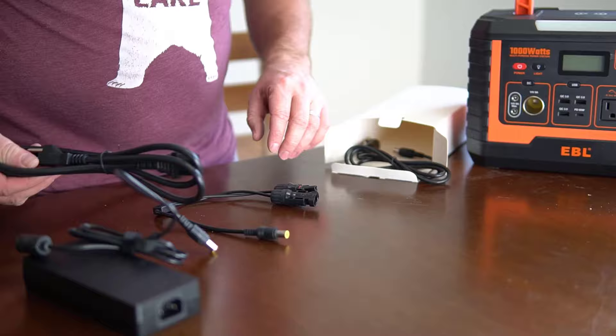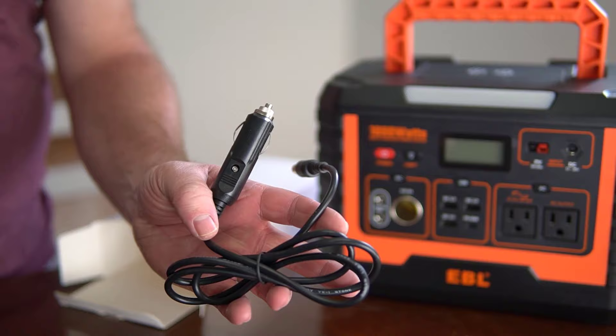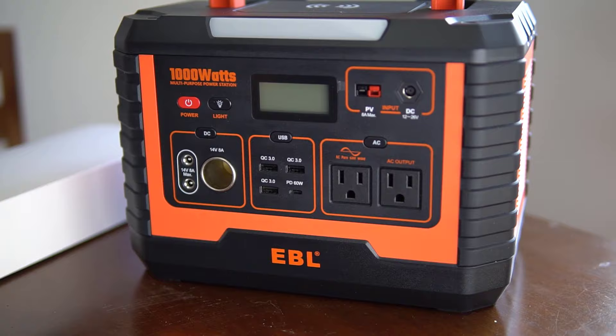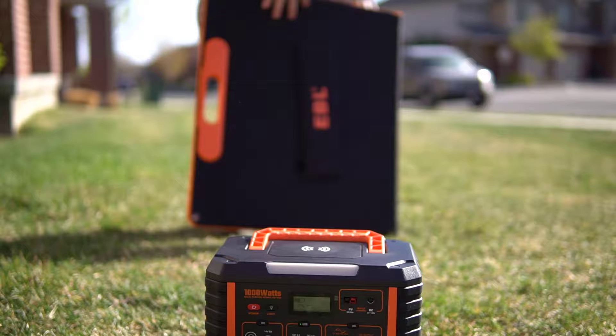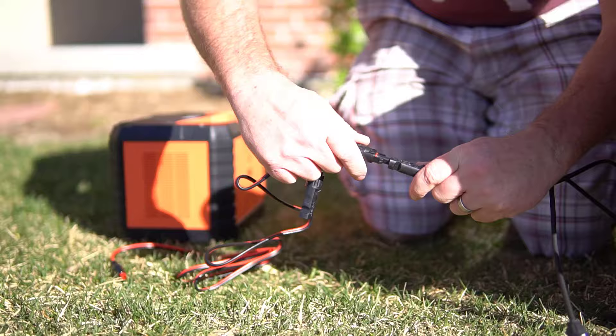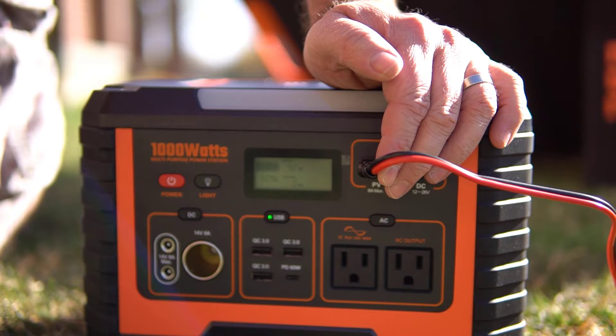If you plan on charging your portable power station at home, every portable power station comes with its own adapter — you can just plug it in. It's usually somewhat slow but not too bad. If you have a portable power station for a van or car or RV and you want to plug it into the cigarette adapter, that is also an option, though it's usually quite slow and it does use more gas. With solar panels you need to decide if you want a mounted panel or a portable solar panel. This EBL portable solar panel is actually one of the best I've seen — I've been able to get it to charge at more than 92 watts with a single panel.